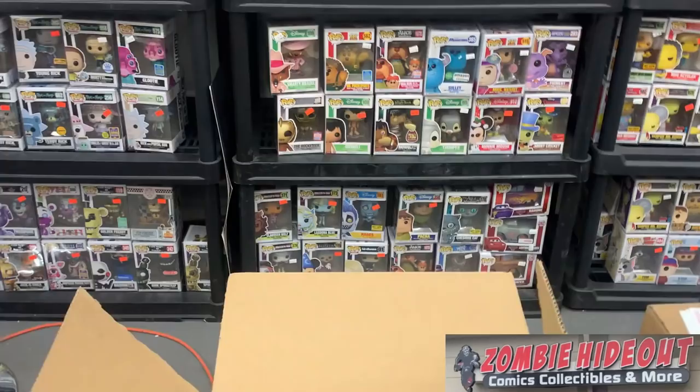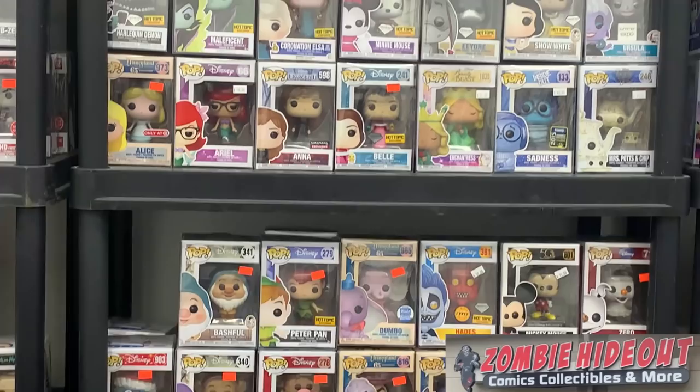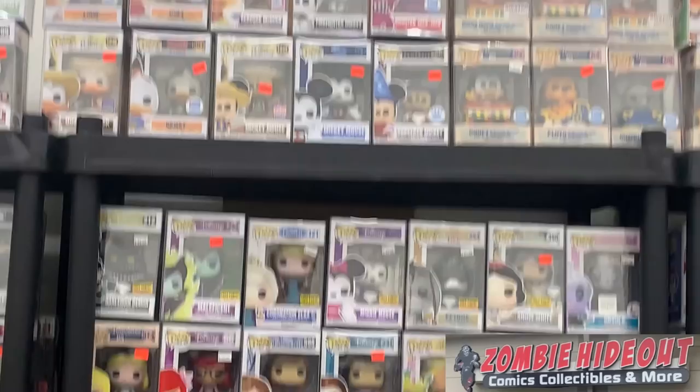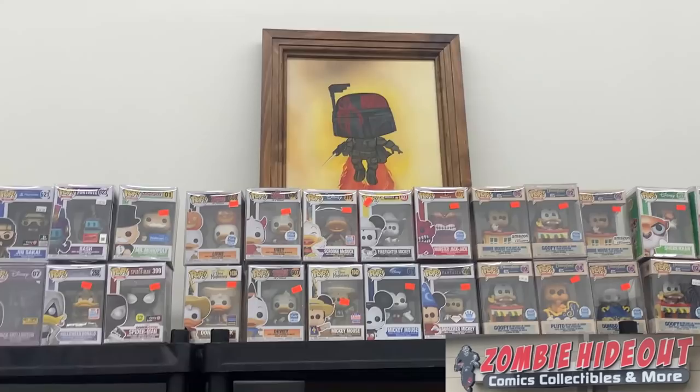Getting back to the section on the wall: we have some more Disney Pops, another Chase Hades, Ariel with the glasses, Sadness from San Diego Comic-Con 2015 — I actually have not seen that one in a while. Oh look at that Boba Fett poster — I didn't even see that. It's like a popped custom Boba Fett poster. That's awesome. I wonder if that one's for sale.